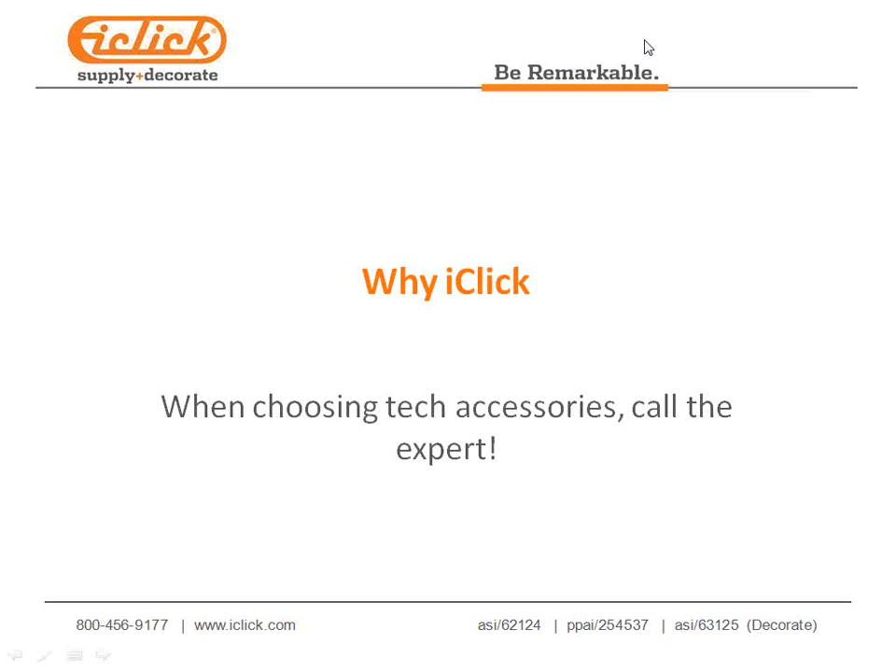We are iClick, and we're all tech. We don't sell bags, totes, or t-shirts — well, aside from iClick Decorate — but we know tech. We've been doing tech for 14 years, and any time you have a tech request from your customers, you should call iClick.